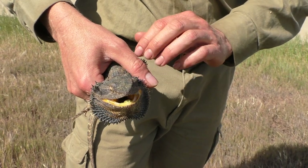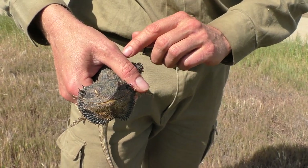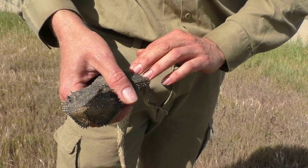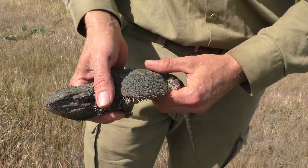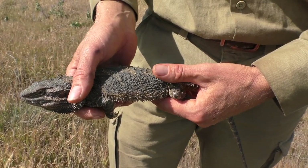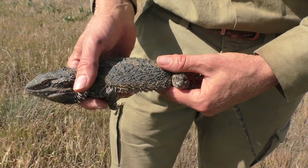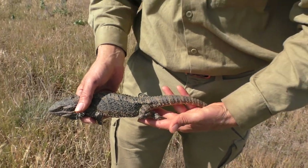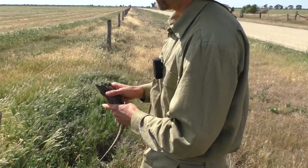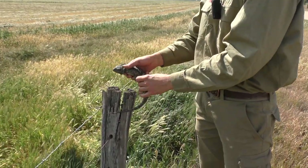When they get hot they go a lighter colour, because they can actually change the colour of their skin. So right now it's a very dark grey, and they can go like a light tan colour. Alright, we'll let it go back on the post.